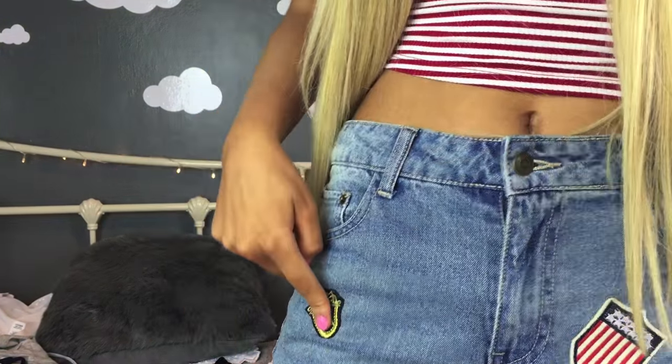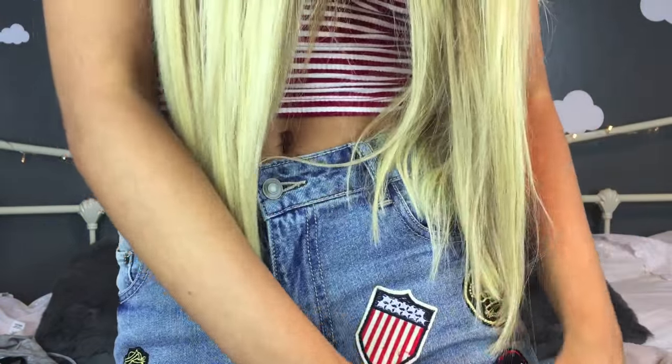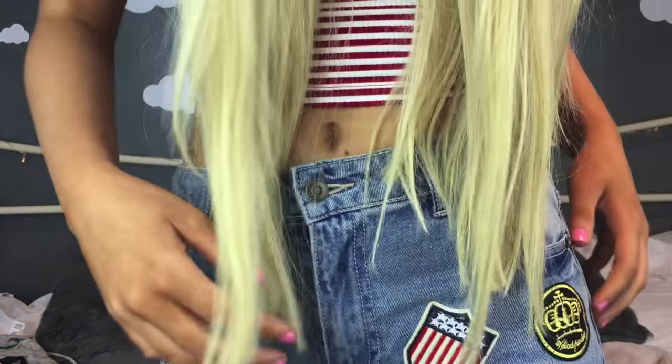I love the striped pattern. To go with it I also got a pair of mom jeans — but not just any regular mom jeans. These have super cute little patched-on things and rips in the knees. They're really nice, and I bought them because they go with a lot of my crop tops, just like this one.